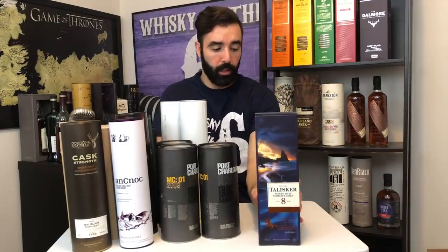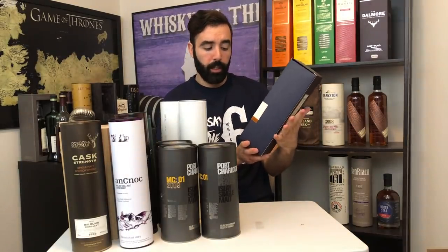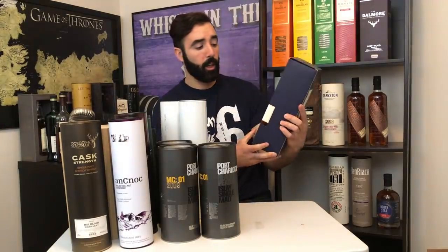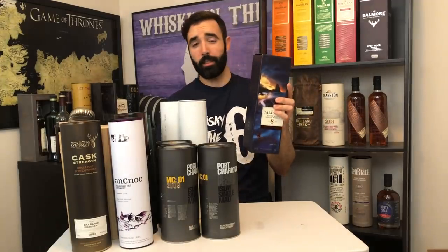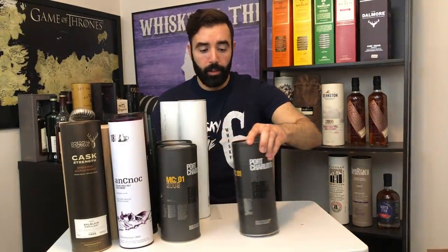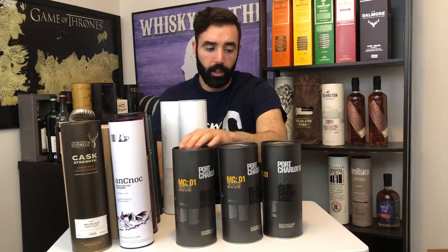Over here we have the Talisker 8 — another one-off whiskey and a really nice cask strength at 59.4%. People went crazy for this stuff; it sold out in a flash. It's very limited — under 7,000 or 8,000 bottles globally. If you can get it I highly recommend you find it and buy it because it's delicious, and I think the price will go up quite a bit.